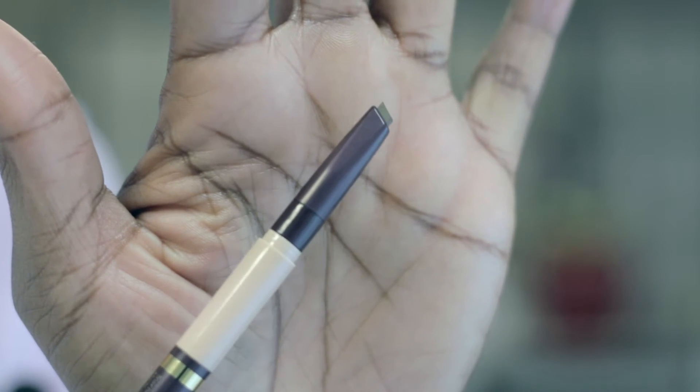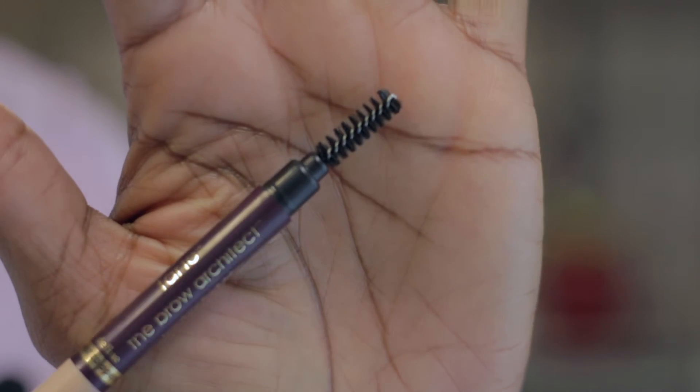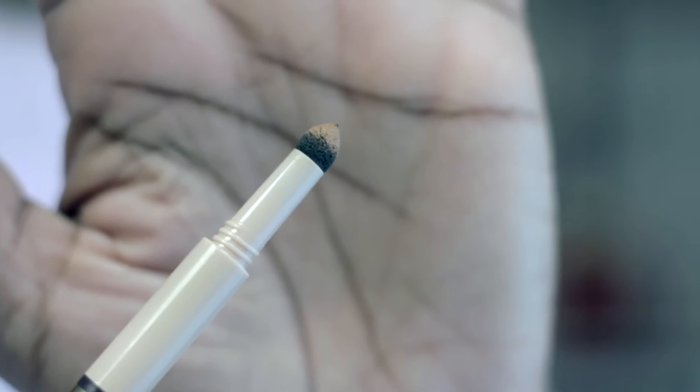Lastly, there is the Tarte Brow Architect All-in-One Brush Pencil and Underscoring Concealer. You can shape, line and define your brows with this simple tool.